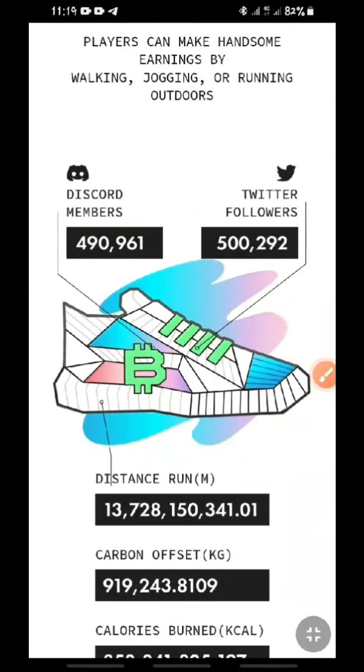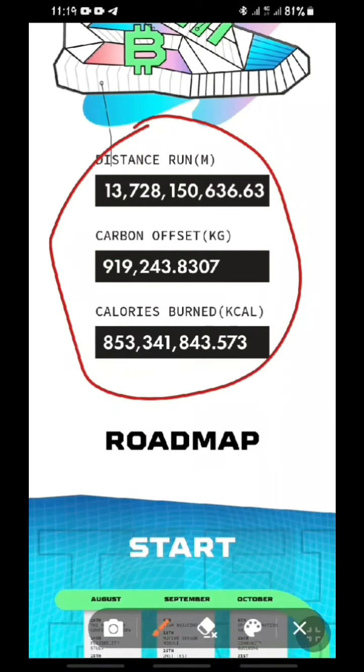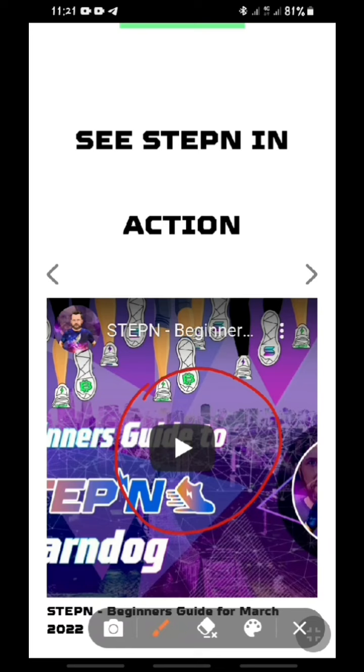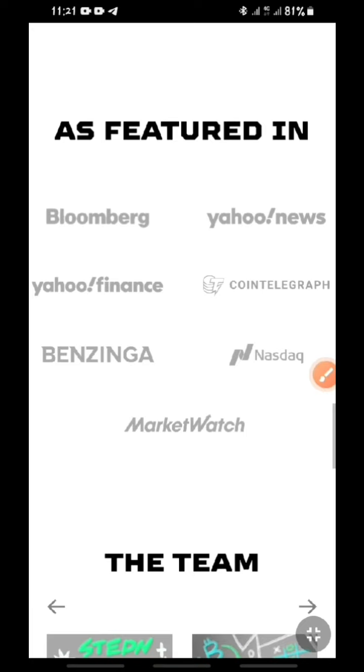All you have to do is follow them on Discord or Twitter. You can see the data streaming here — these are members on this platform using it to make money. Their running distance, carbon offset, and calories burned are all displayed. As you cover a certain distance you get paid in GST. Enter your email to subscribe and become a member. You can also watch a video on their site to get more detail about how it works. Bloomberg is their number one featured brand among many other big names.